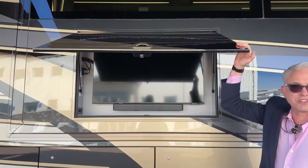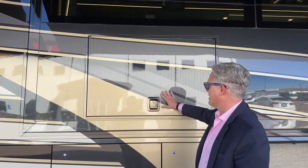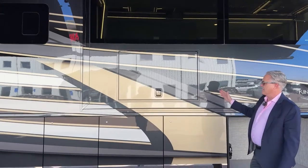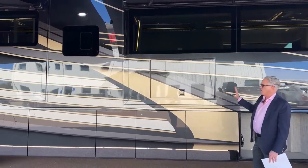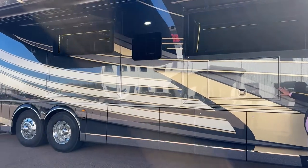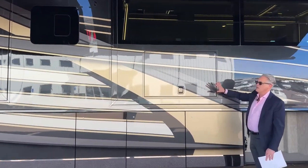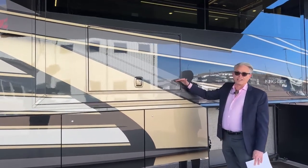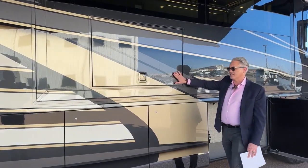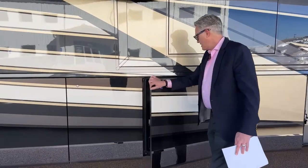They're using a metal slam latch right here, which is what you'd expect on a coach of this level — not plastic. The paint is BASF paint applied in Napanee by professionals, fully cut and buffed. You can't even feel where the stripes are. There are multiple layers of paint, multiple layers of gel coat, and it goes through multiple layers of quality control inspection.